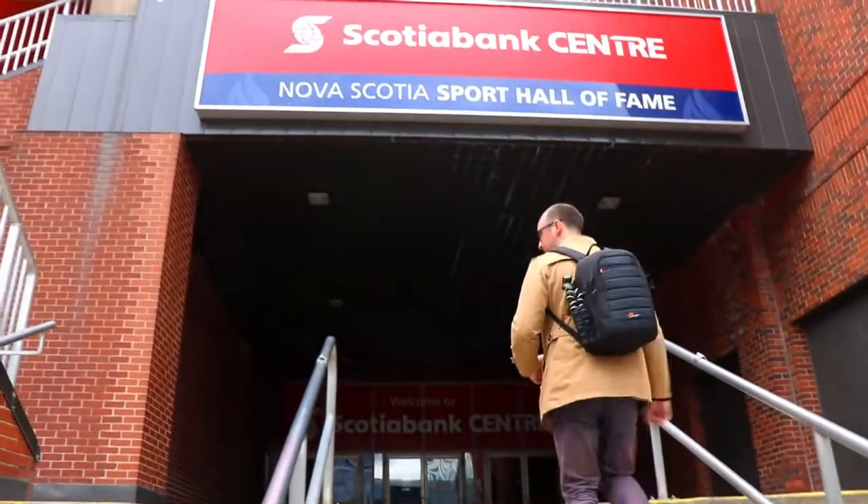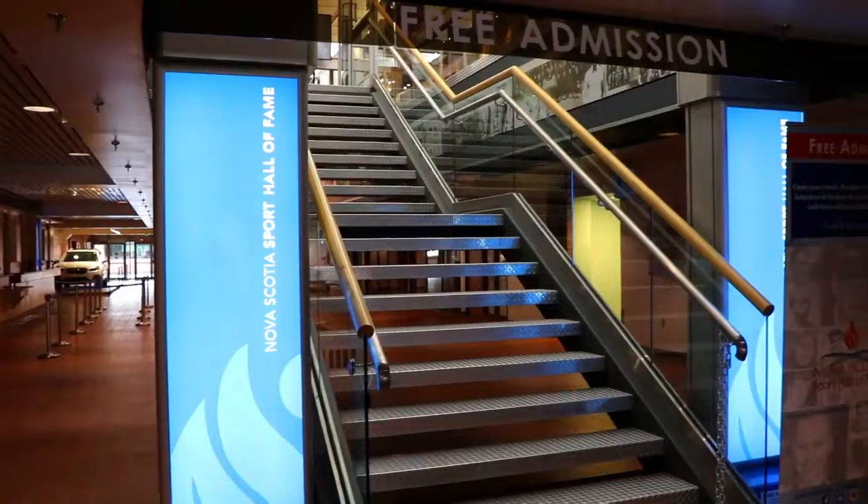Just before we start looking at the actual exhibit and the course you can walk, I just want to tell you the easiest way to get into the Sports Hall of Fame. If you come off Carmichael and into the box office, you'll see these big blue signs behind me that say Nova Scotia Sports Hall of Fame. That's the best way to get up and look at the exhibits, and there's lots of cool stuff there.